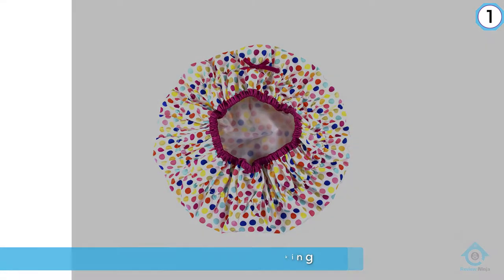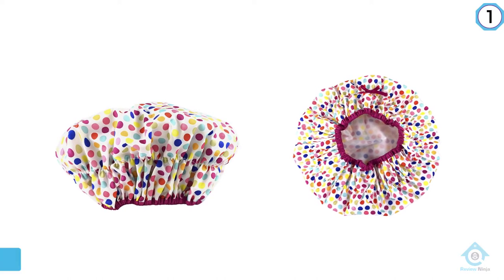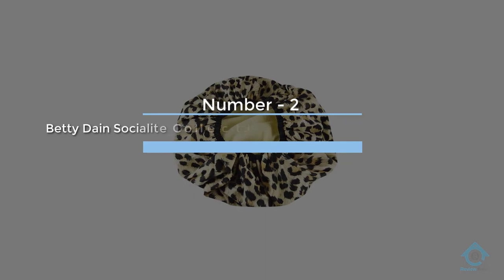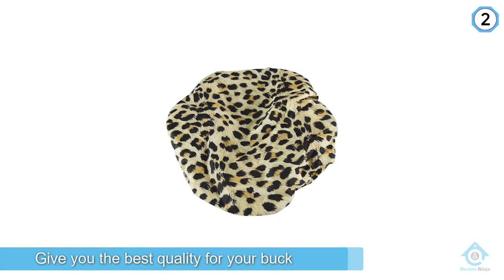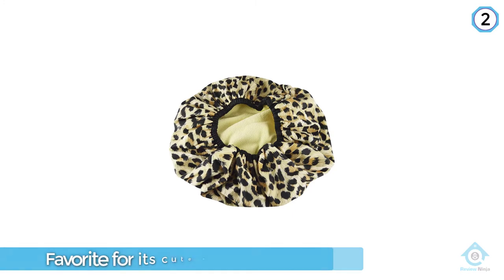Number two: Betty Dane Socialite Collection terry-lined shower cap in safari spots. This shower cap proves to give you the best quality for your buck and it continues to be an Amazon favorite for its cute design and ability to keep your hair dry as a bone.